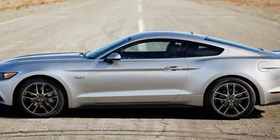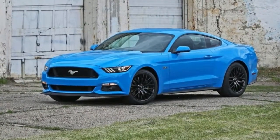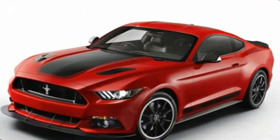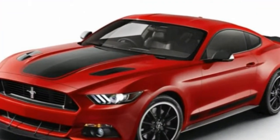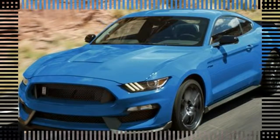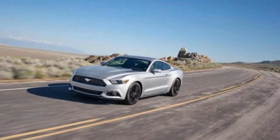The GT Premium trim adds $4,000 but includes an 8.0-inch SYNC 3 touchscreen with Apple CarPlay and Android Auto, a leather-trimmed interior, heated and cooled front seats, and an upgraded audio system.